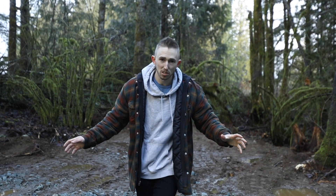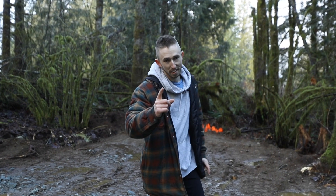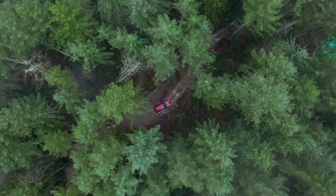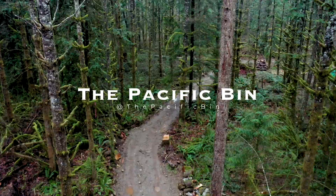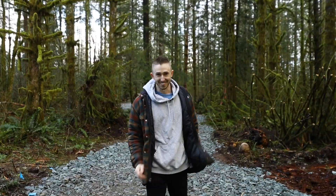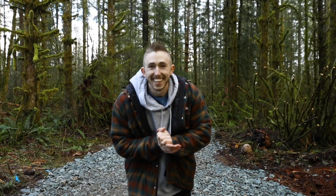I've showed you guys pretty much everything on site so far besides one thing, and that is the helicopter pad. So let's go check it out. That's right, it's a video on site today. Welcome back to another episode of The Pacific Bin.